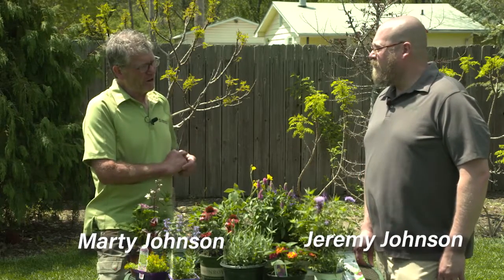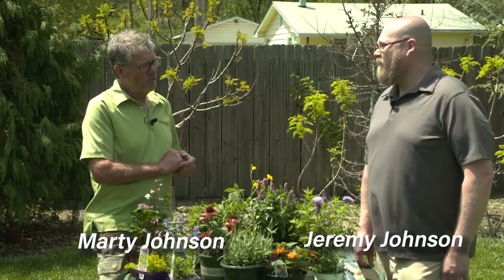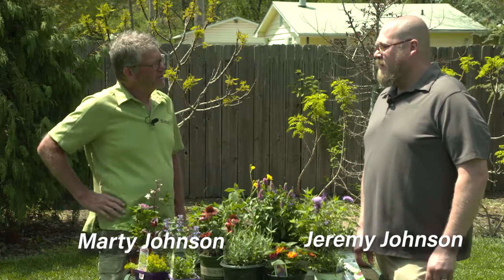Good morning, welcome to Johnson's Garden Time. This is one of my favorite times of the year when I get out, plant my annuals and perennials, and see what pollinators I can attract to the garden.